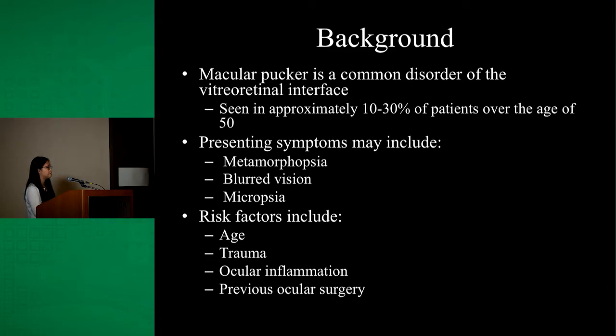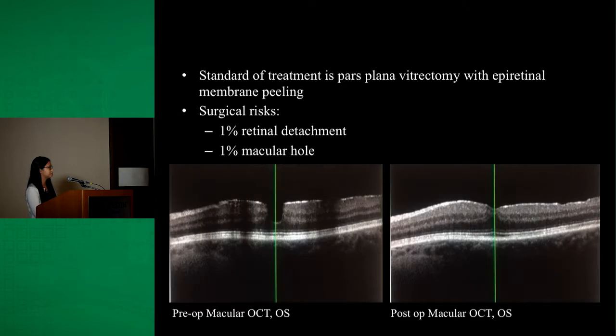Risk factors for the development of macular pucker include age, trauma, ocular inflammation, and previous ocular surgery. The current standard of treatment is a pars plana vitrectomy with epiretinal membrane peeling. Surgical risks include 1% of patients who will develop retinal detachment and 1% of patients who will develop macular hole.